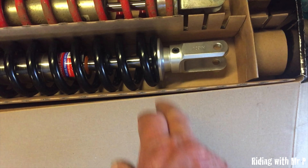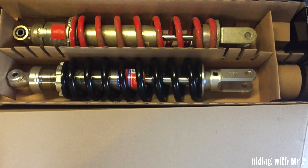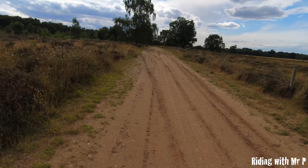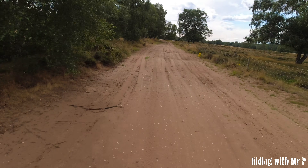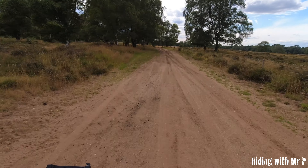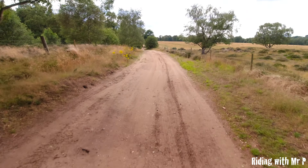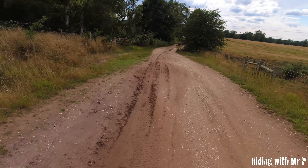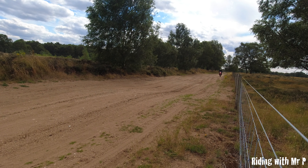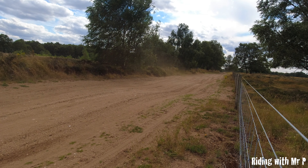They said you only need to adjust it if needed — it's set up for you, just start off with that. As usual the camera doesn't show you these whoops very well, but I can assure you with the old spring I'd probably be doing a flying W by now. Because the rear is not kicking up on every whoop, the front is much better now — the front seems fine.